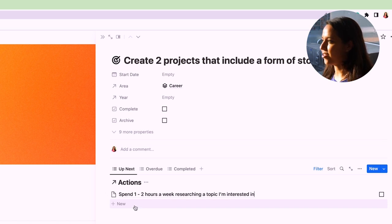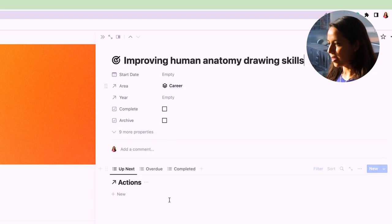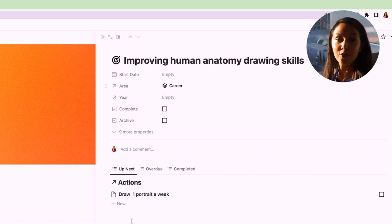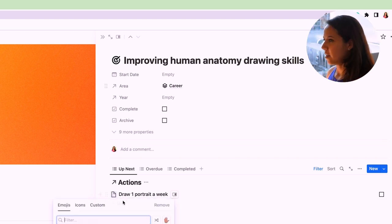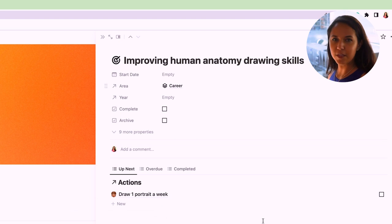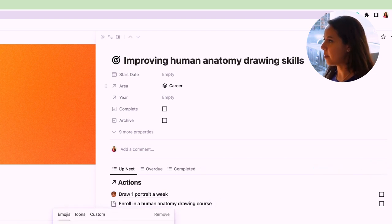I'll probably add more actions as I see this goal develop. For improving human anatomy drawing skills, one very clear action I can take is draw one portrait a week — if I can draw more, even better, but we'll start with one. Another thing that would be beneficial is taking some type of human anatomy drawing course, whether that's finding a series on YouTube to follow or enrolling in an actual class.